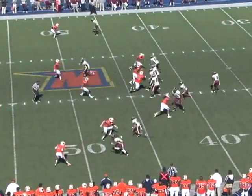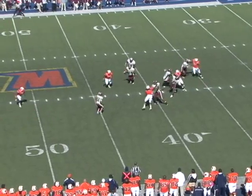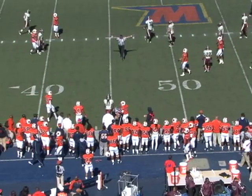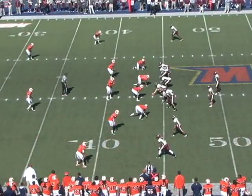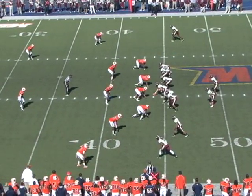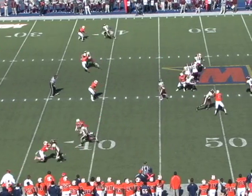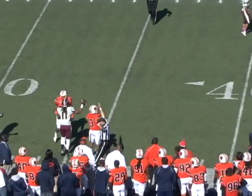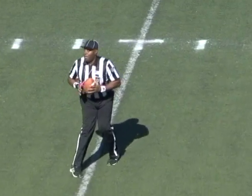That is Reed going to step up — finds Scruggs at the 45 with 26 seconds to go. Nice job there by Reed. Play clock is down to 14. Third down and three from the 44. Reed again, lets it fly near side — caught by Lamar Scruggs at the 35-yard line with 20.8 seconds left.